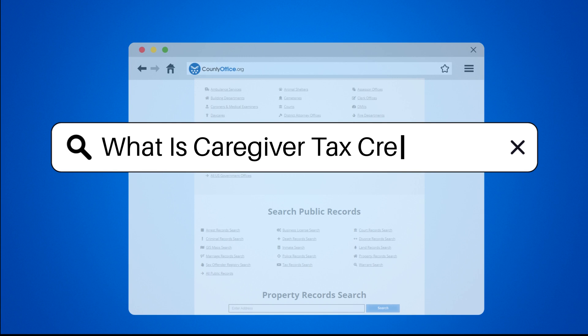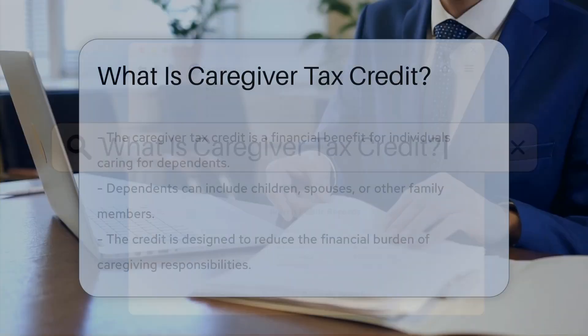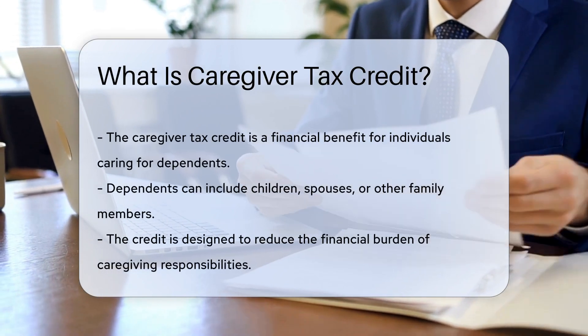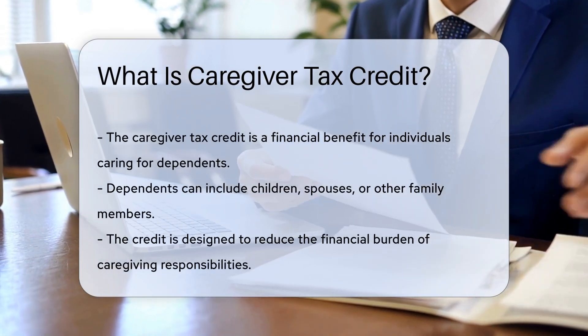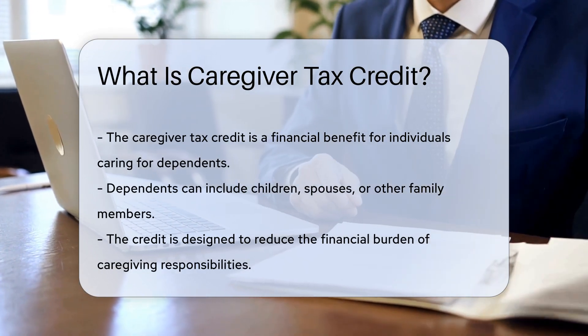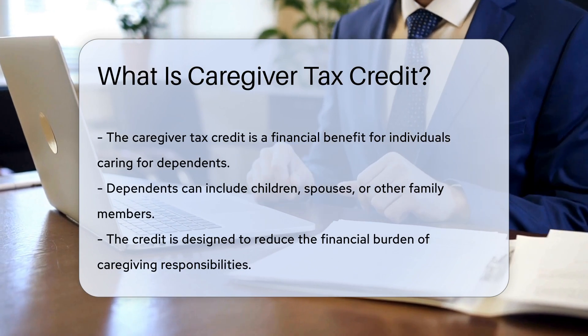What is Caregiver Tax Credit? The Caregiver Tax Credit is a tax benefit designed to assist individuals who provide care to a dependent. This dependent may be a child, spouse, or other family member. The credit aims to alleviate some of the financial burdens associated with caregiving.